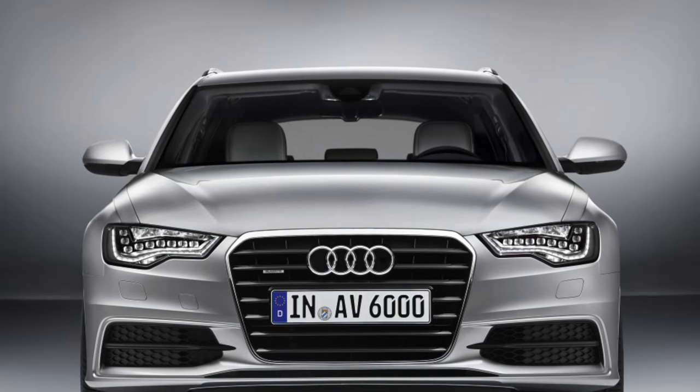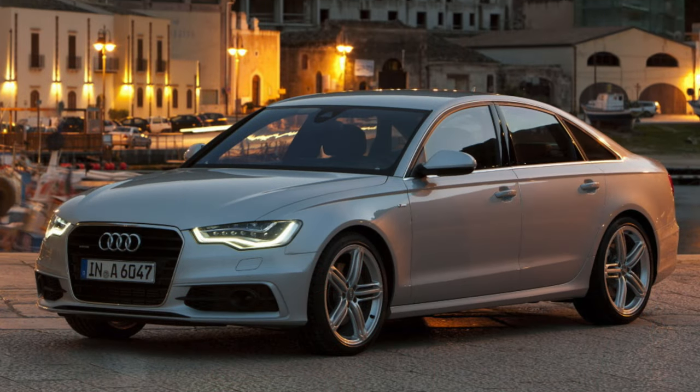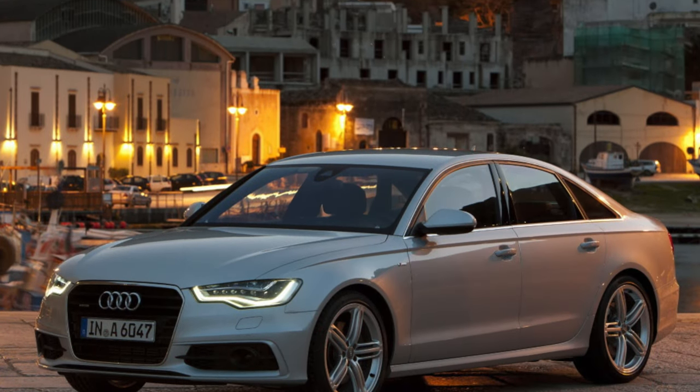Therefore, when purchasing an Audi A6, it is important to pay attention to the absence of these malfunctions, and it is necessary to check the functionality of all light and sound road alarms.